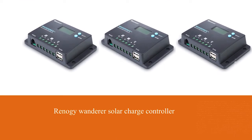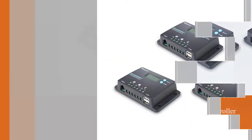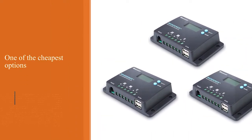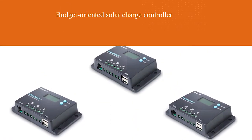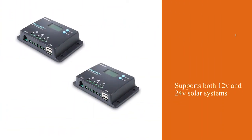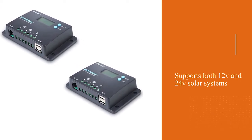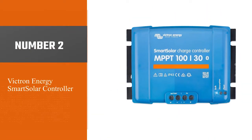The Renogy Wanderer solar charge controller is the first product in this video and it is one of the cheapest options out there, which comes with a Bluetooth module. This budget-oriented solar charge controller can still be a great option for many as it supports both 12 volt and 24 volt solar systems. Unfortunately, as it is a budget solar charge controller, you do not get any warranty with it.